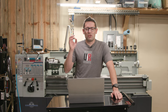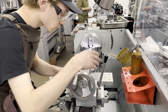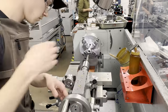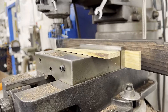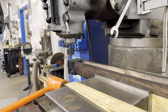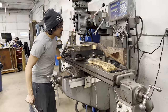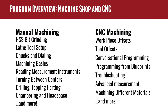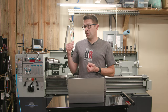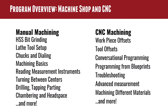On to machine shop and CNC — if I had to pick one, this is definitely my favorite. This is really important because if you don't know how to run a lathe and if you don't know how to run a mill, you're going to be at a competitive disadvantage. I'm in the process of getting ready to hire a machinist for my shop and that person has to know how to run manual machines. High-speed steel bit grinding is a really important one — it gives you a lot of flexibility at the lathe or when boring on the mill. Lathe tool setup is super, super important.